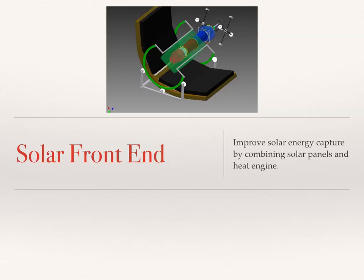Good evening, folks. Here's another update from Volo slash Sefton Motors on the Volo 1 engine. Tonight, what I want to talk to you about is to bring you up to speed on the status of things and how things are progressing, and also introduce the solar front-end design that we've just completed the overall design concept of.